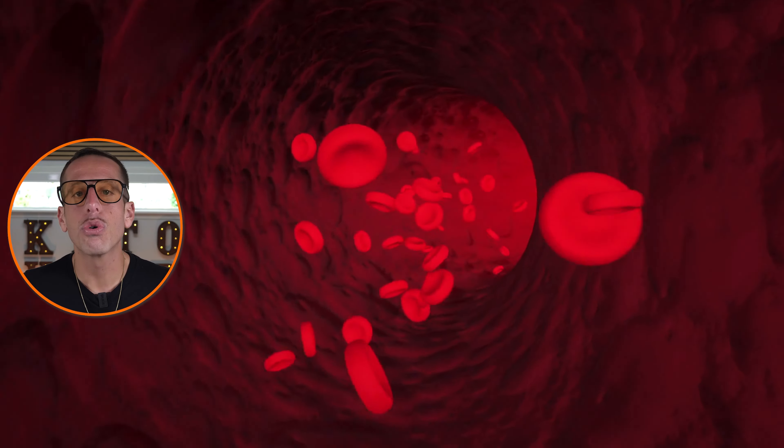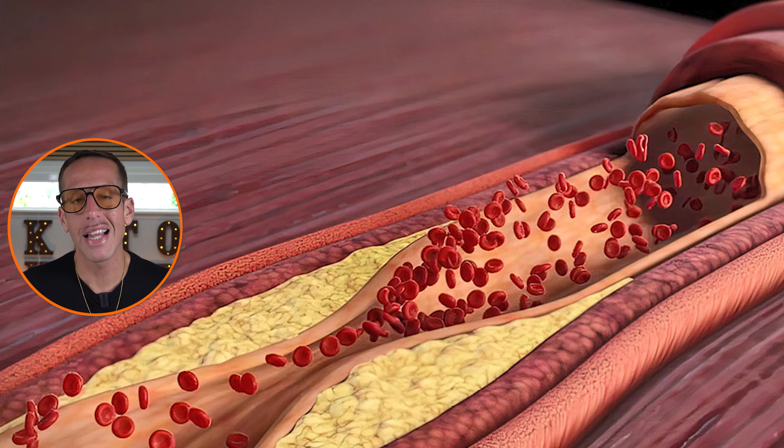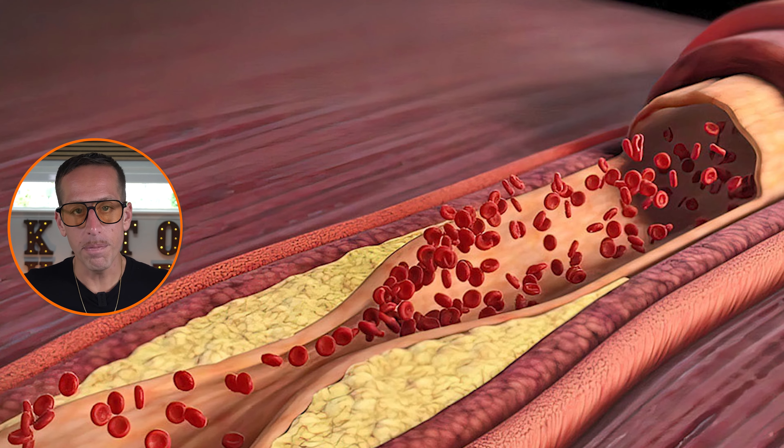Here's the link between erectile dysfunction and heart disease. Both conditions are primarily due to shared vascular and endothelial function. Both are associated with impaired nitric oxide production, which is crucial for vasodilation and proper blood flow. Atherosclerosis, a common factor in both erectile dysfunction and heart disease, involves the buildup of plaque in the arteries leading to reduced blood flow. Chronic inflammation, low testosterone levels, and a dysfunctioning autonomic nervous system further exacerbate these conditions.